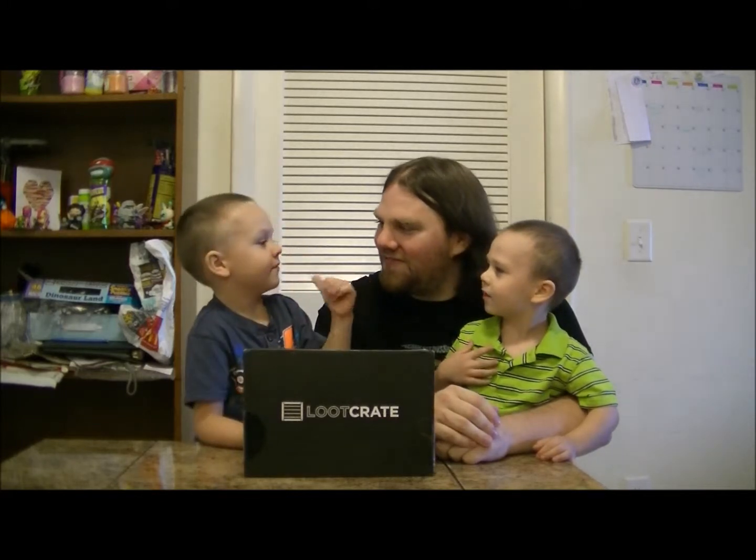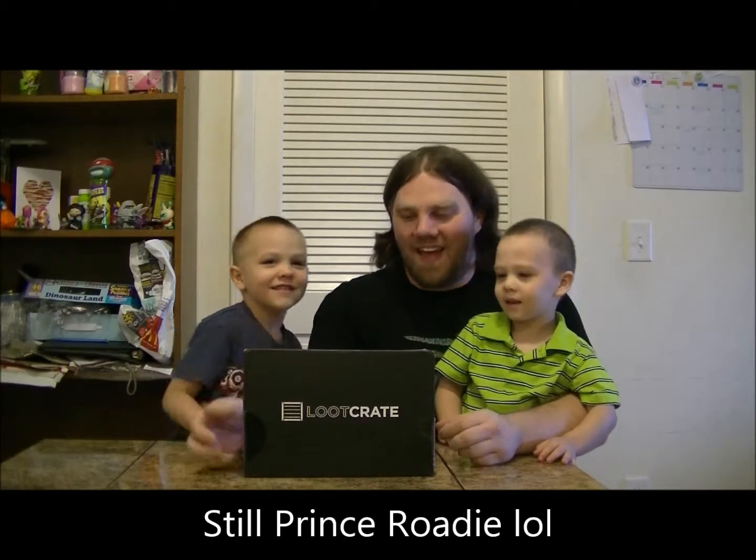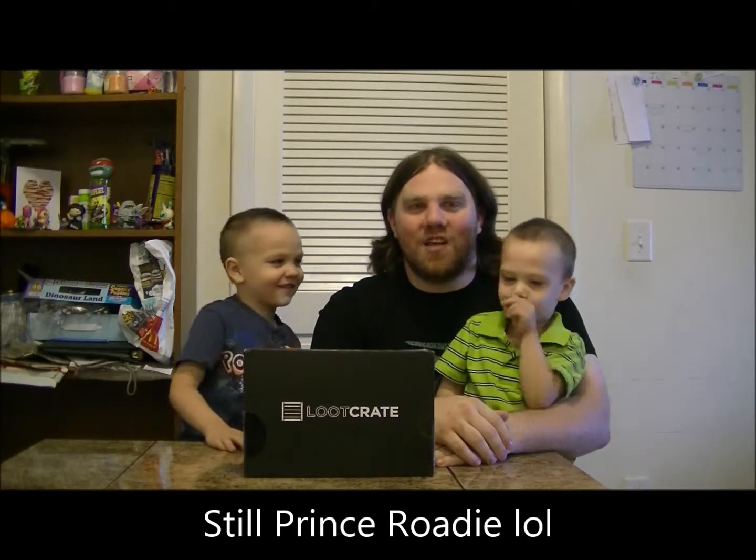Good afternoon, Fandom Alliance. This is Darth Ogre with Sir Rhodey, and we're bringing you July's Loot Crate. This month's theme is Villains.